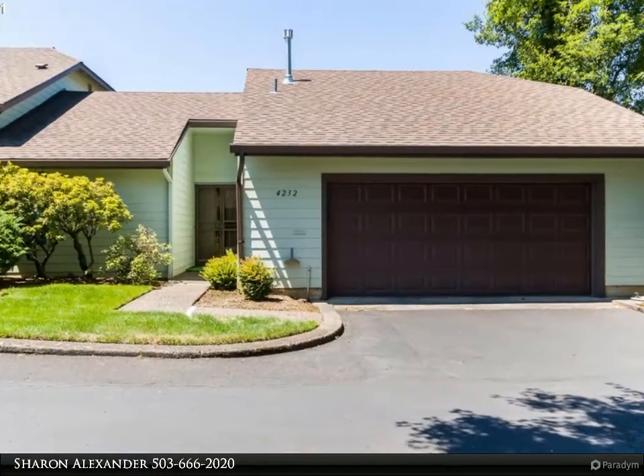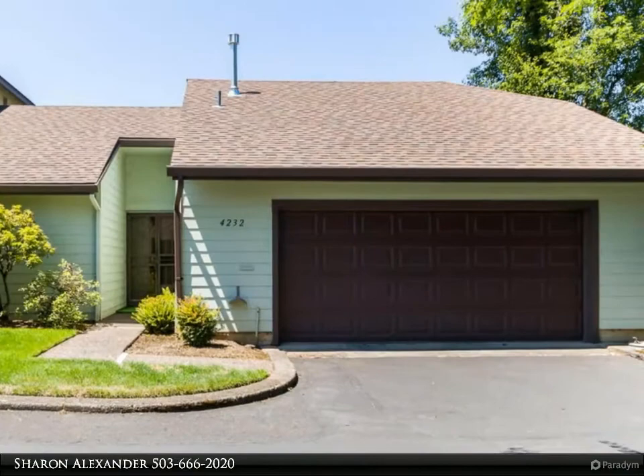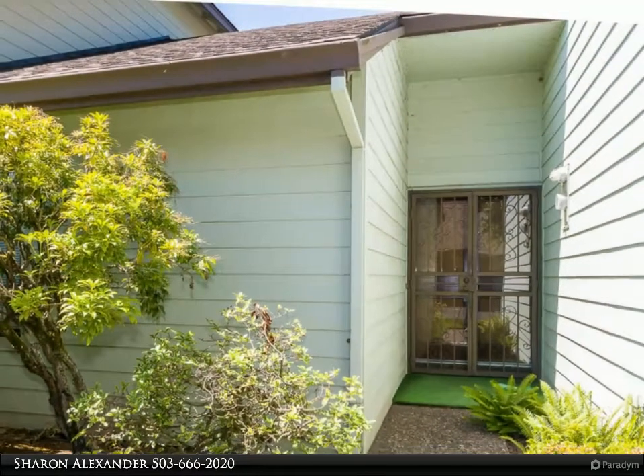This RE/MAX Equity Group property video is presented by Sharon Alexander. Beautifully updated and cared for home with a remodeled kitchen with pull-out cabinets and newer appliances.